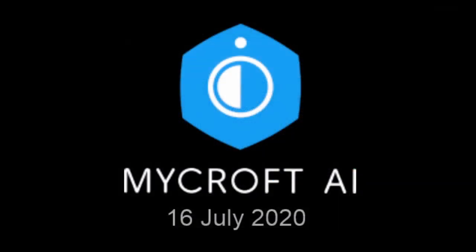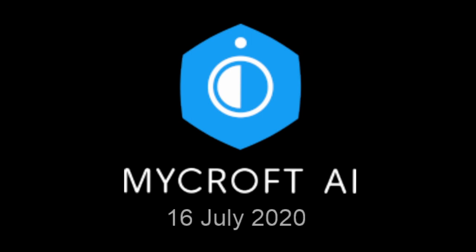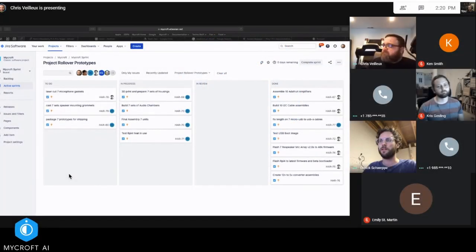So we're basically continuing to print parts. As I get them done, I bring them to Charlie and he does the post-processing. As of right now, we're about 70–75% done with the prints. I anticipate being fully done by the end of the weekend. Charlie has been working through building those audio chambers and just cleaning up all the prints that I give him.